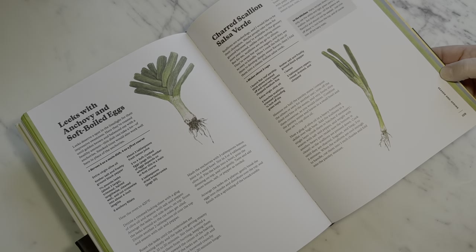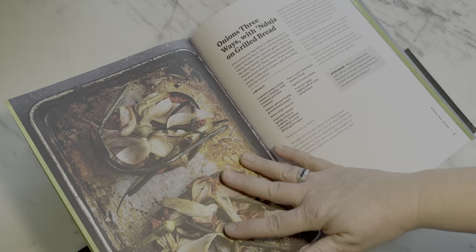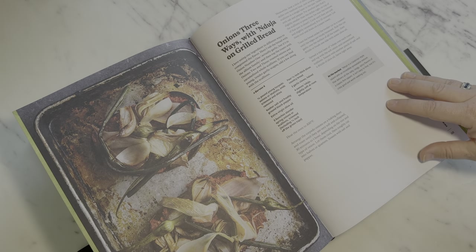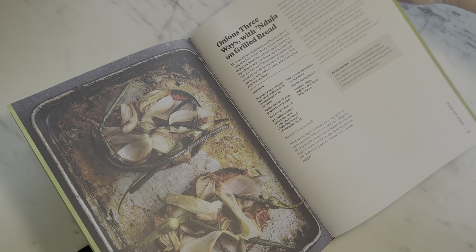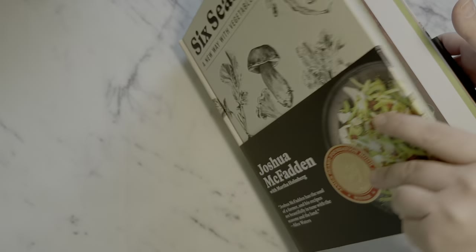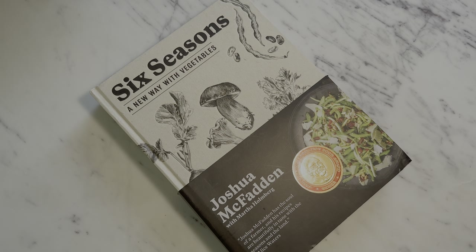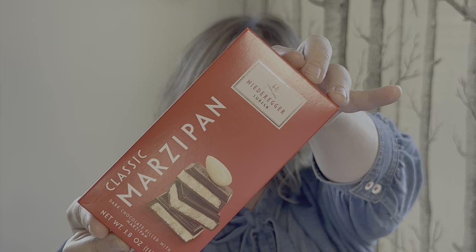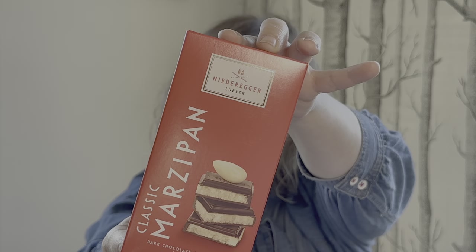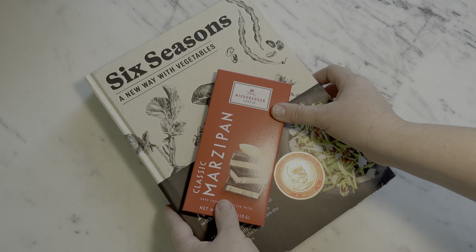Joshua McFadden takes you on a seasonal journey through the garden and how to really capture the most of that bounty, bringing together multiple recipes using a star ingredient. It is a sublime treat for someone who loves to appreciate veggies at the peak of their freshness. And of course, I had to pick up this stunning red packaging to highlight this well-deserved James Beard Foundation Book Award.